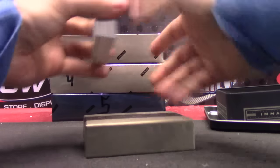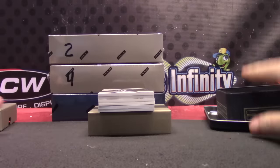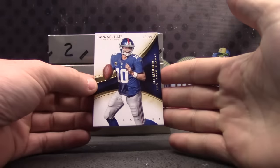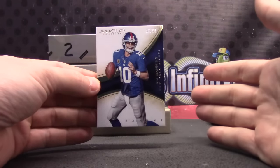I hate seeing the bottom card because if it's a bad name, I'm like, this box is going to be rough. But you never know. You see the bottom number name and it's Vince Mayle, you're like, oof. Eli Manning, 37 of 99.